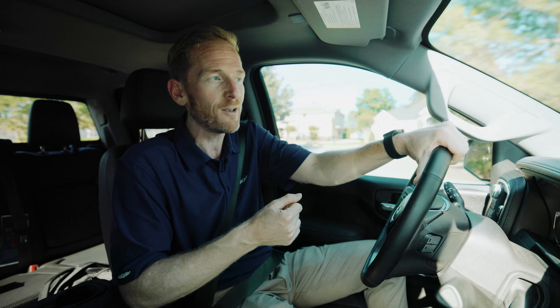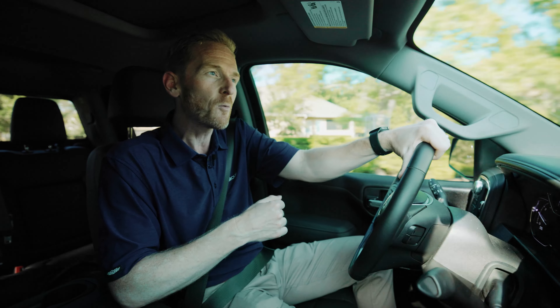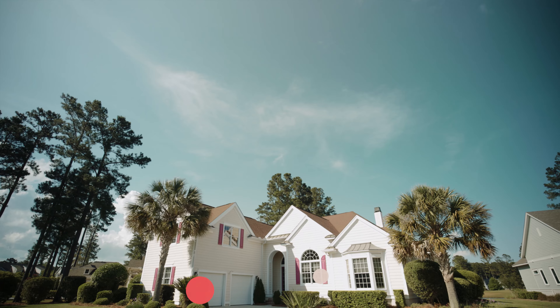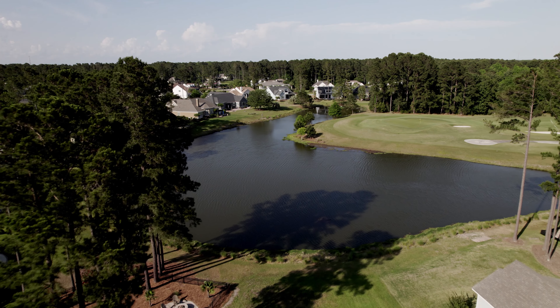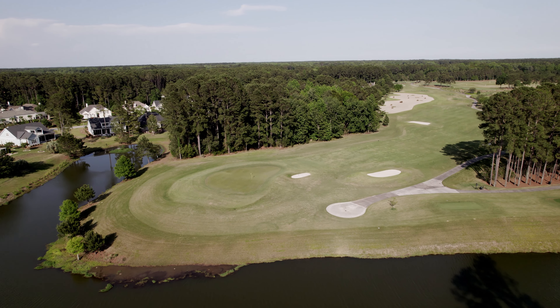Today we're going to take you out to look at a house that we've just signed an agreement on. It's not yet on the market, so it'll be coming to market soon, and we're going to give you a personal tour. You're going to absolutely love the open concept floor plan, but what you'll fall head over heels for is the view — spectacular long water to golf views of the number two green of Hampton Hall's Pete Dye course.